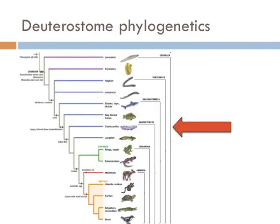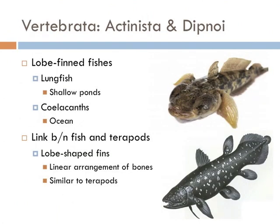Next are the lobe-finned fish. They differ from ray-finned fish in that their bottom fins are lobe-shaped rather than ray-shaped or pointed. Evolutionarily, these are really important organisms because they are thought to be the link between fish and the first animals to walk on land — the tetrapods. There are two groups of lobe-finned fish on earth today: lungfish, present in shallow ponds, and the coelacanth, which lives in the ocean. Coelacanths were thought to have gone extinct in the late Cretaceous, but were rediscovered in 1938 off the coast of South Africa. The coelacanth has been nicknamed a 'living fossil' because it was originally known only through fossils long before the discovery of a live specimen.